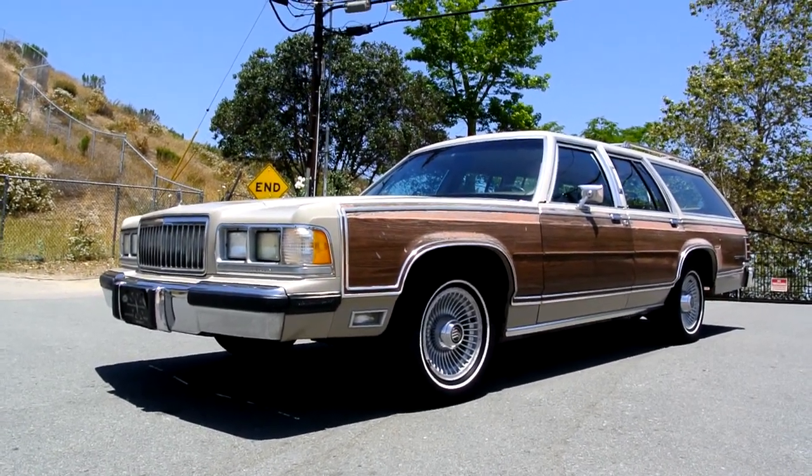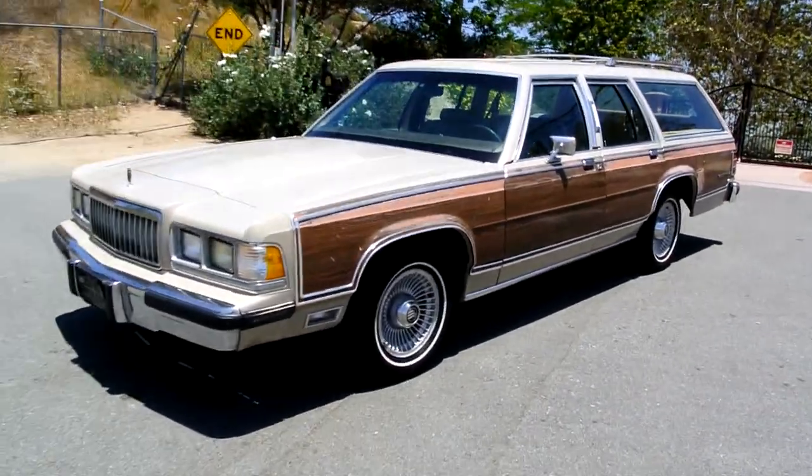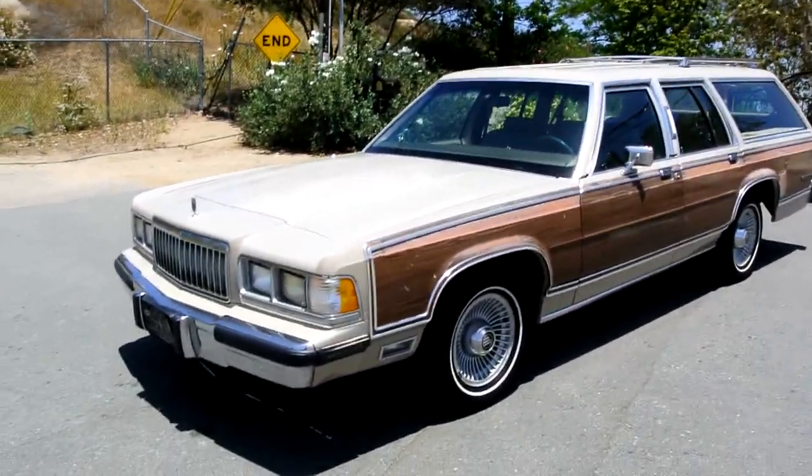My name is Nathan, 406-544-6919. You can reach me anytime. www.oneownercarguy.com.